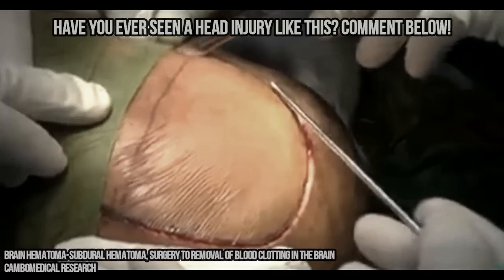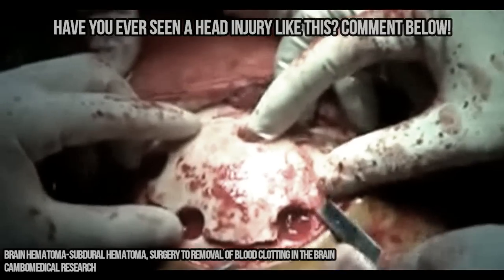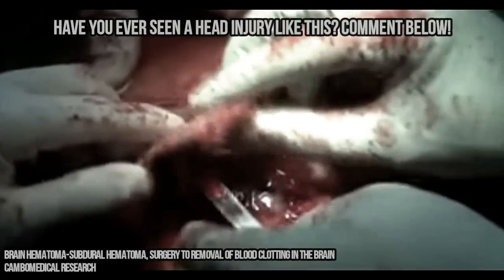Have you or anyone you know experienced a head injury like this? Tell us about it in the comments. Thanks again for watching. Don't forget to subscribe — we have new content all the time.